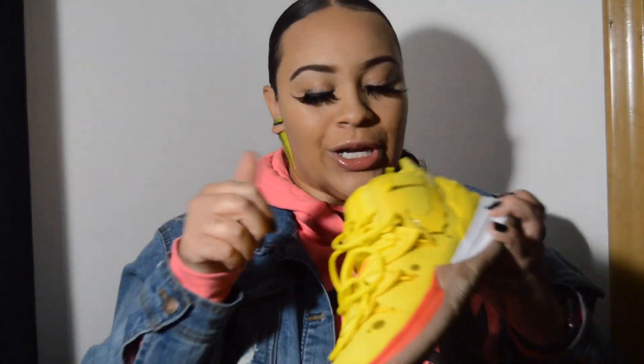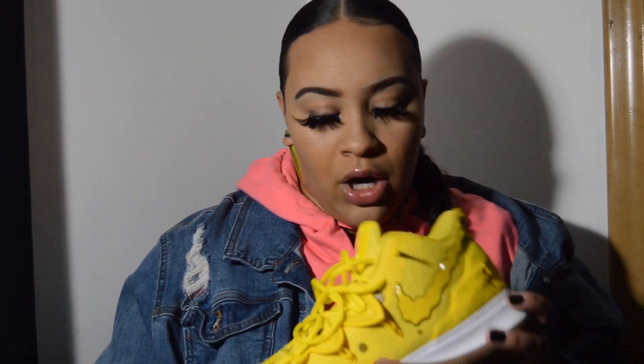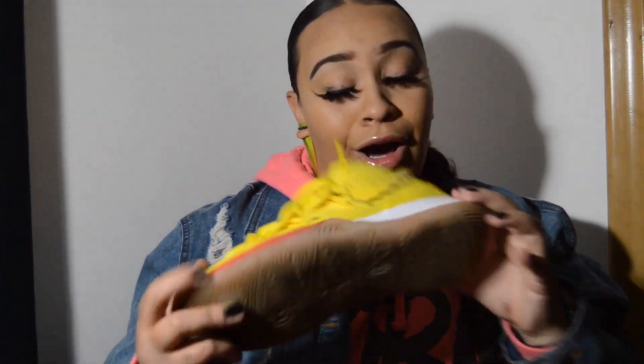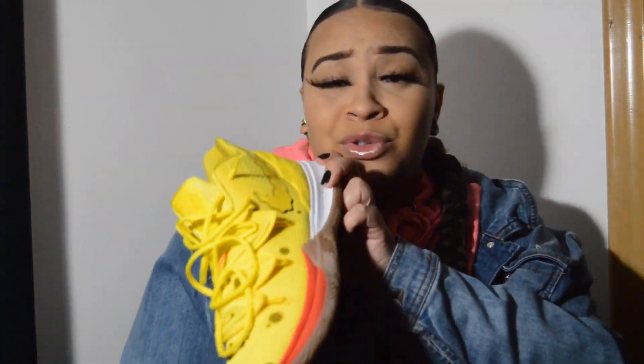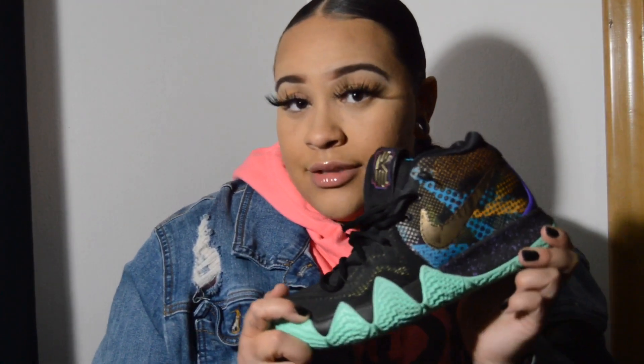These are the SpongeBob Kairis — I love these but they are so tight. If you have a pair of Kairis or want to get some, get like two sizes bigger, because this is a whole size up and they're still so small. They are really tight — they will give you some onions. These are worth $228.